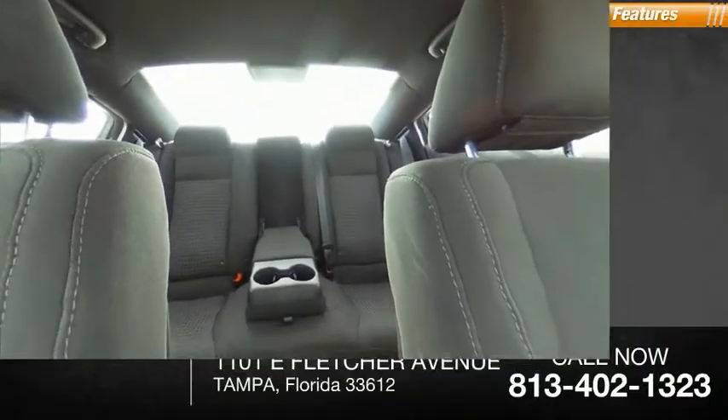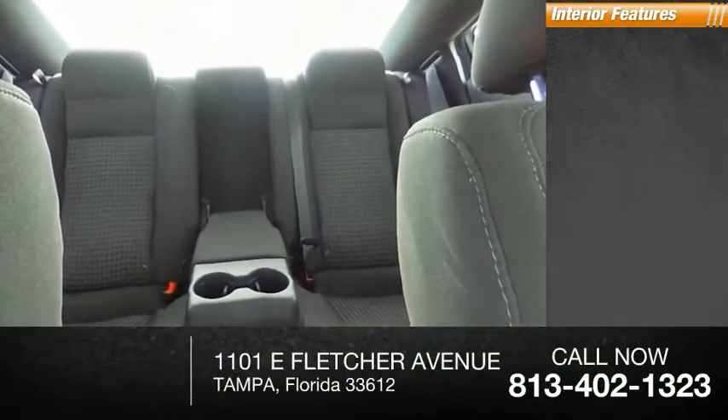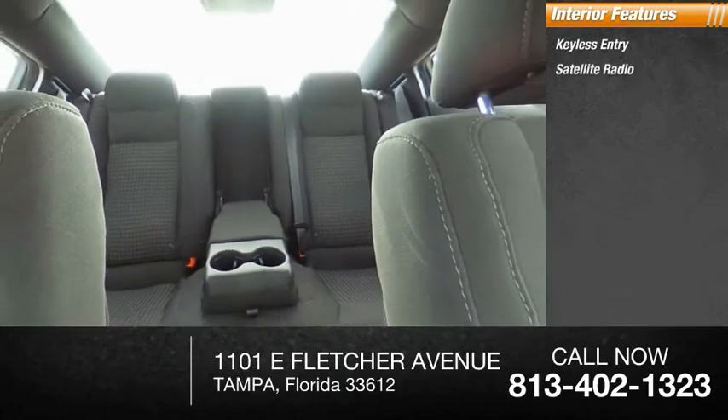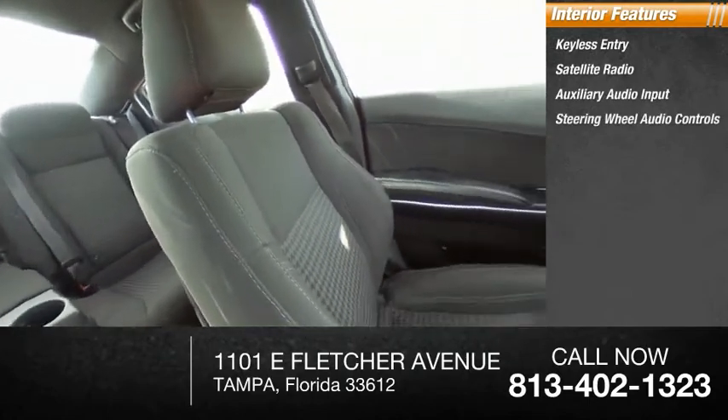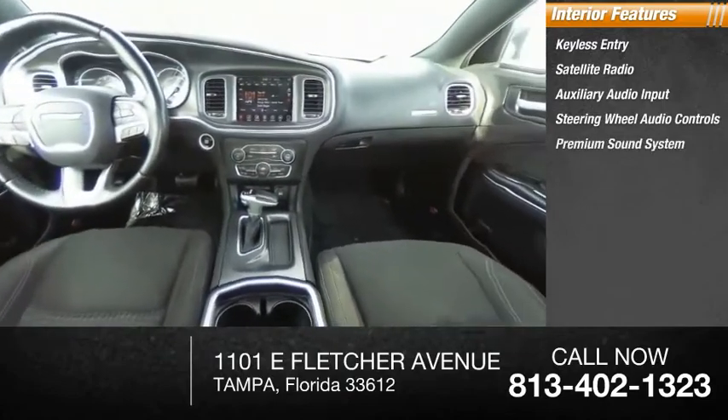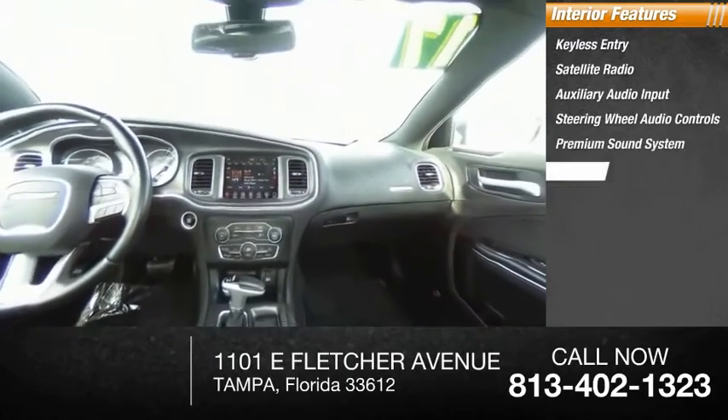Inside you'll find keyless entry, satellite radio, auxiliary audio input, steering wheel audio controls, premium sound system, keyless start, MP3 player, auto dimming rear view mirror, and cruise control.